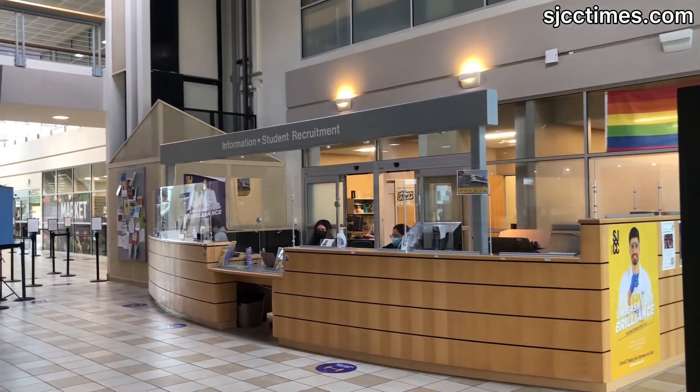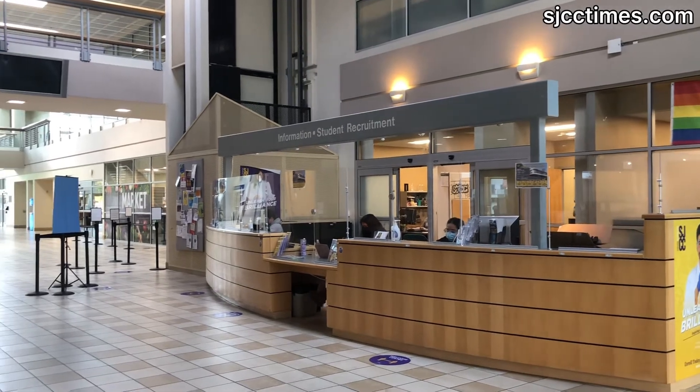Pretty much any question you have — if you need to know where to find a classroom, a department, or if you're looking for someone, this would be the check-in. We also offer student tours. Students thinking about coming here check in here for those tours, and our ambassadors are trained to talk about any services offered on campus.